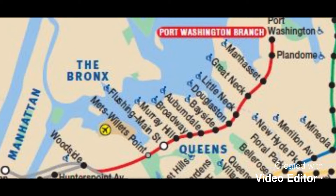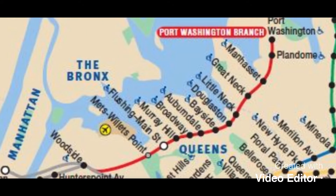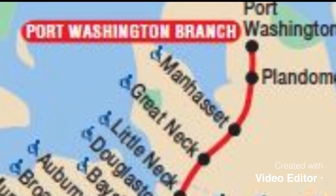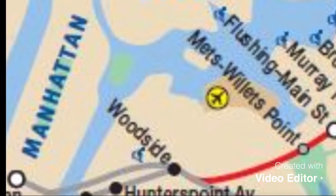Let's talk about the Port Washington Branch today. The Port Washington Branch is a train line that runs from Port Washington all the way to New York Penn Station.